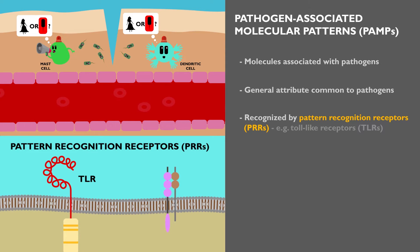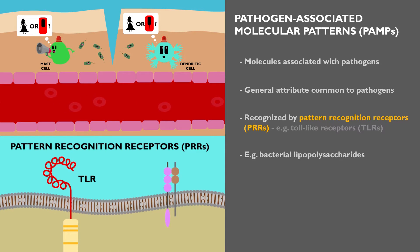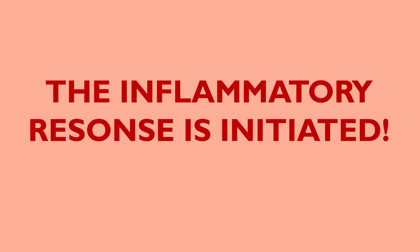The PAMPs they recognize can include bacterial lipopolysaccharides. Now that microbial components have been recognized, the body springs into action, and the inflammatory response is initiated.